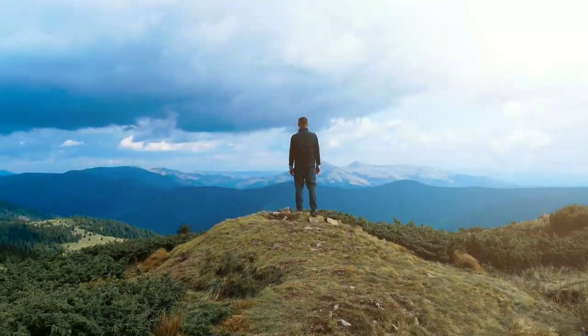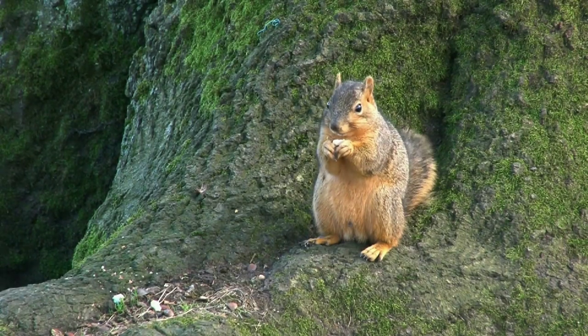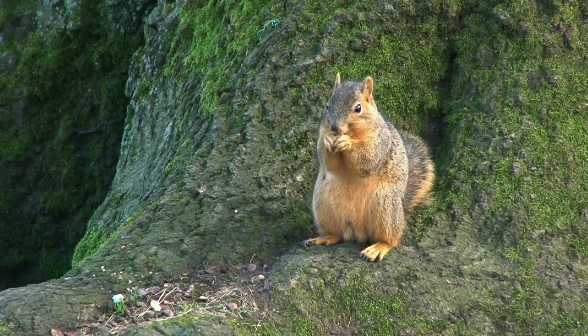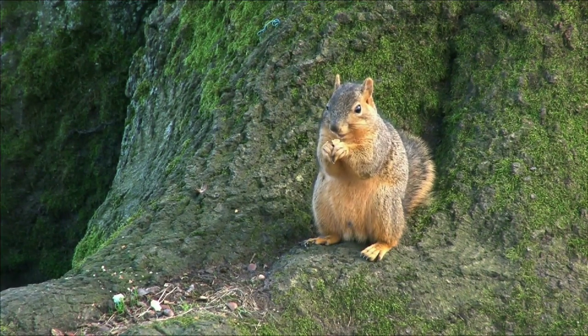John Kuprowski thought just that when he saw the Malabar giant squirrel for the first time. Looking more like a small monkey, the Malabar giant squirrel is also called the Indian giant squirrel.